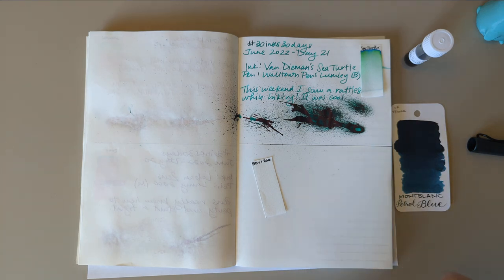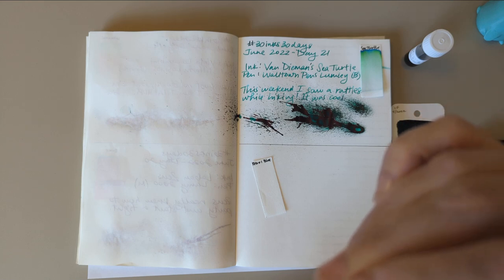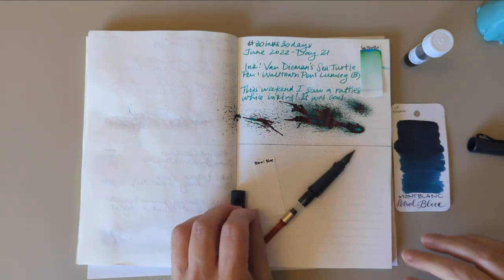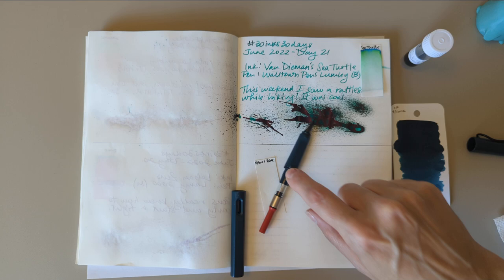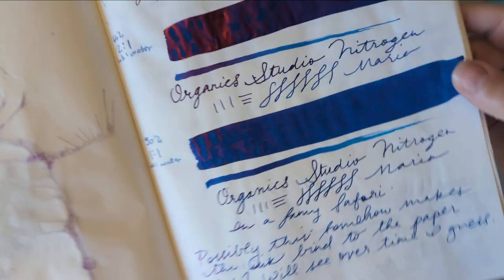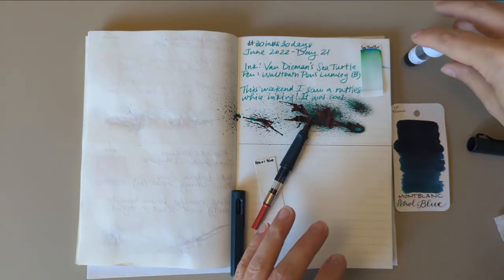This pen is stained — I have an Organic Studio Nitrogen and I put it in... it's too much on its own, so I diluted it one-to-one with water. Here's the normal concentration, there's two-to-one, and then one-to-one. But that's not what we're talking about today — today we're talking about Mont Blanc Petrol Blue.